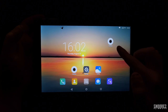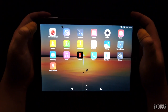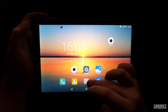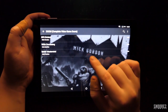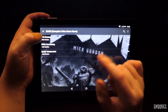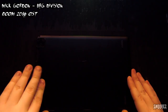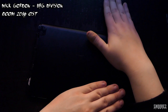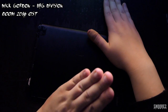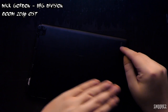I'm going to open BFG Division by Mick Gordon just to see if we've got stereo speakers. It does sound like it. I'll just flip it over and pump it up all the way. Yeah, I believe we actually do have stereo speakers — I can feel the feedback from both sides. Let's go ahead and see how loud it is.